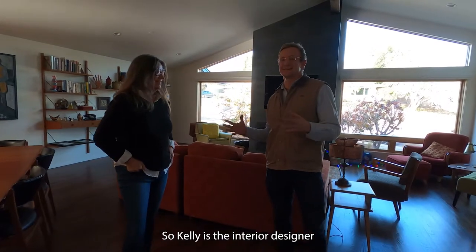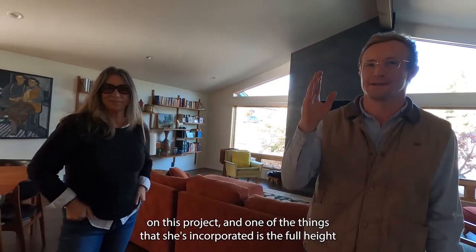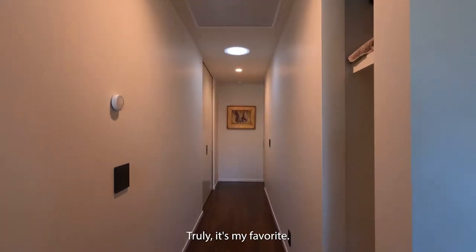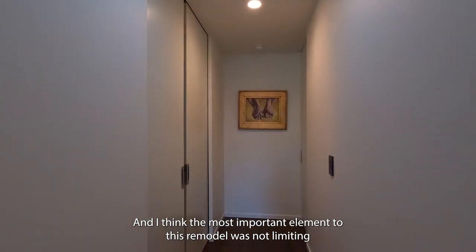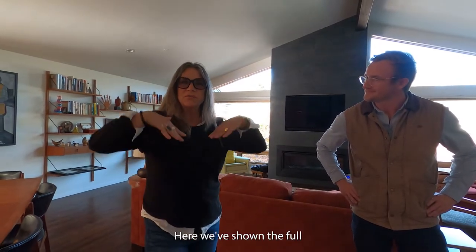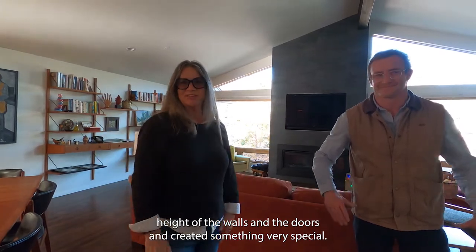Kelly is the interior designer on this project, and one of the things she's incorporated is the full-height detail of these ceiling recessed cavity sliders down the hallway. It's truly my favorite, and I think the most important element to this remodel was not limiting the height of the ceilings by doing door frames at six feet tall. Here we've shown the full height of the walls and the doors, and created something very special.